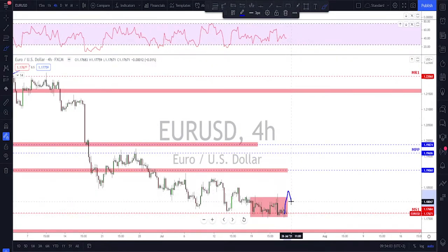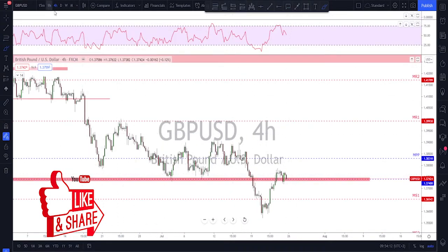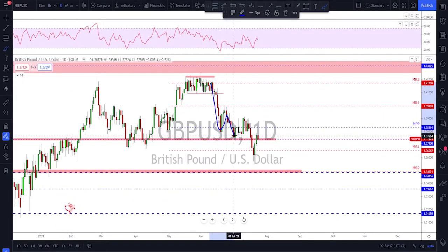For more upside, if you're looking for a bigger correction, I think the best way to play it is to wait for a break to the upside, then a retest, and then continuation toward 1.19 might happen. That is my plan for EUR/USD.